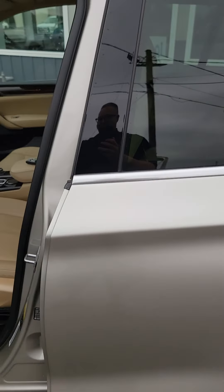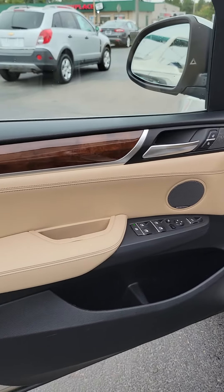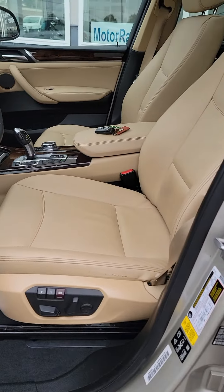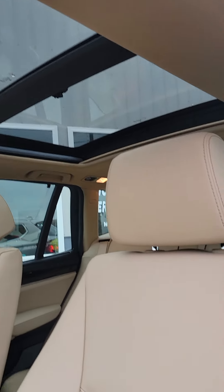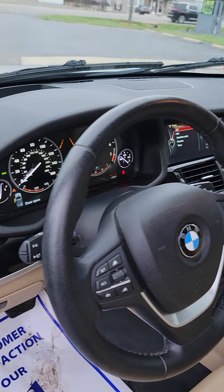This gorgeous vehicle has everything: Harman Kardon audio, navigation, and we've got the panoramic moonroof. Just a beautiful vehicle, only 113,000 miles.